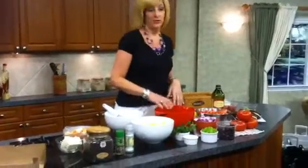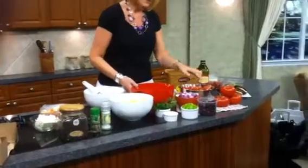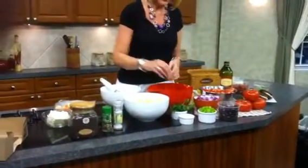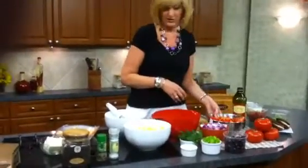Today I'm going to be making a Greek salad with English cucumbers, red onions, kalamata olives, a little scallion — which is a twist — lots of fresh mint and oregano, and some fresh tomatoes.